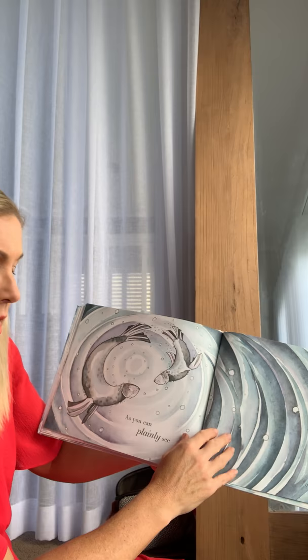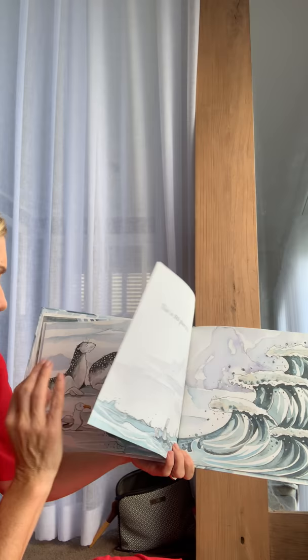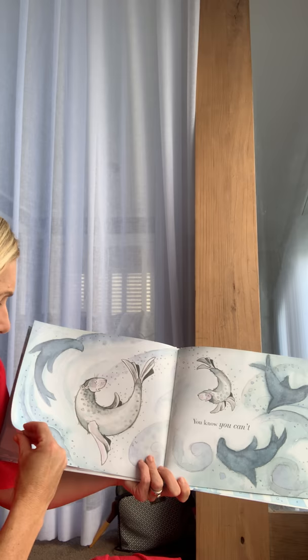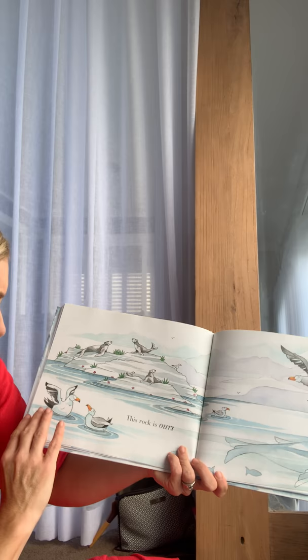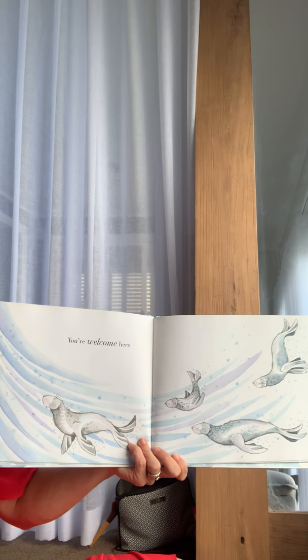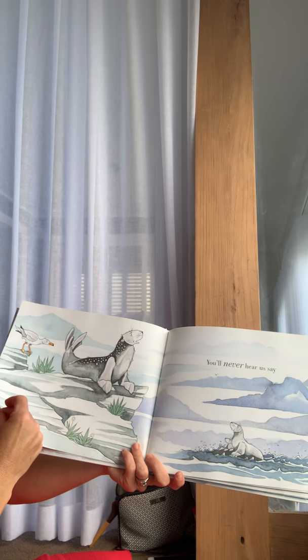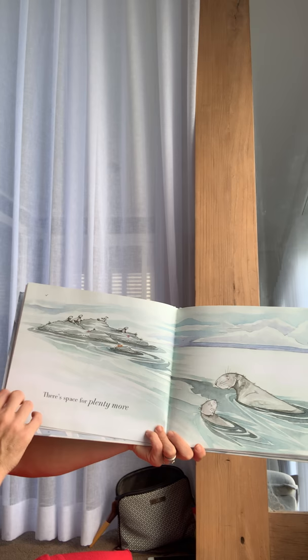Now turn around. As you can plainly see, you have to leave right now — this is no place to be. Make our rock your home — you know you can't go back to your own. This rock is ours. You're welcome here. You'll never hear us say shoo, go away. There's space for plenty more.